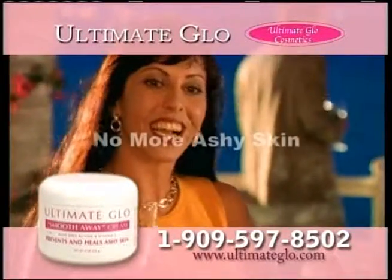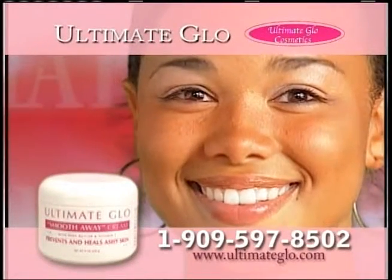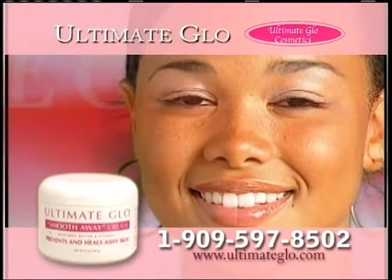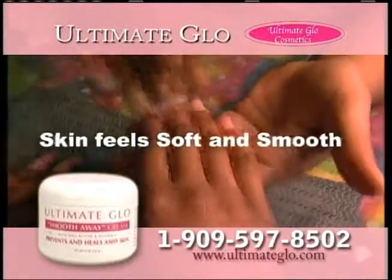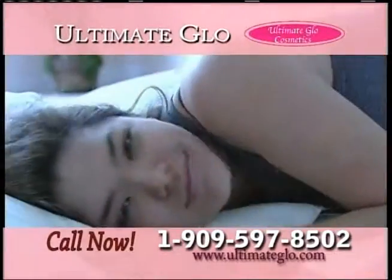Ultimate Glow products are specially formulated to prevent and heal dry, ashy skin, to protect your skin day and night, and to keep it ash-free for days. Ultimate Glow melts into your skin to transform dull, dehydrated skin into skin that beams with radiance and feels undeniably smooth.